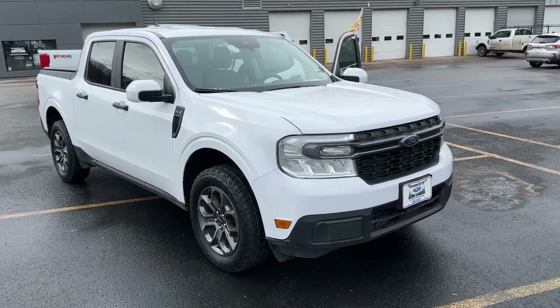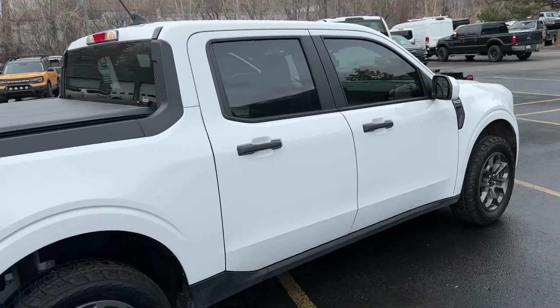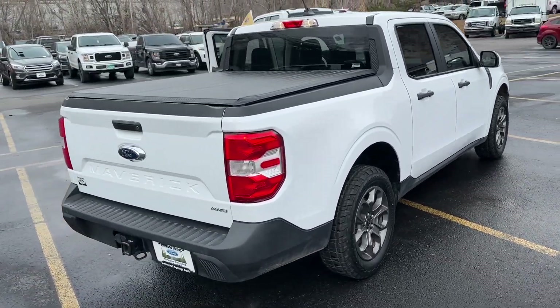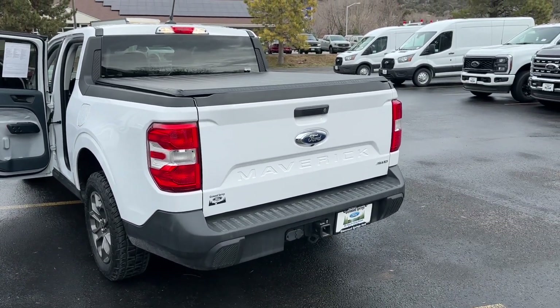This is the XLT model of the Maverick. It has a 1.5 liter EcoBoost engine. It's an all-wheel drive vehicle, seats up to five passengers. It also has a truck bed with a tonneau cover, a trailer tow package, and a backup camera.